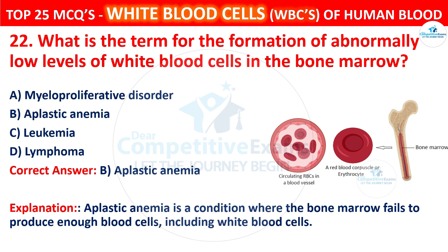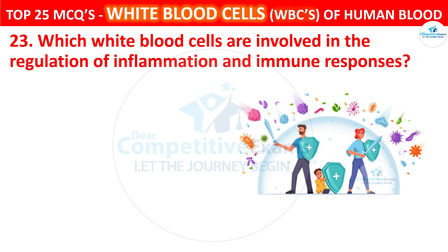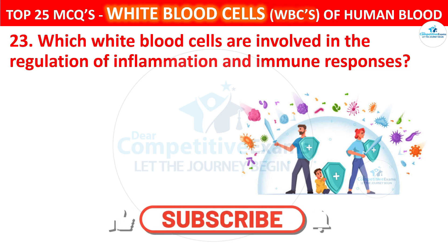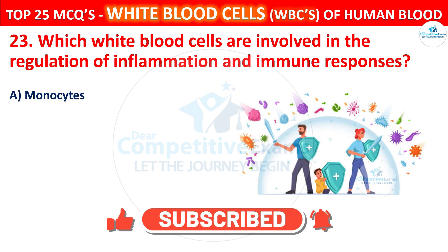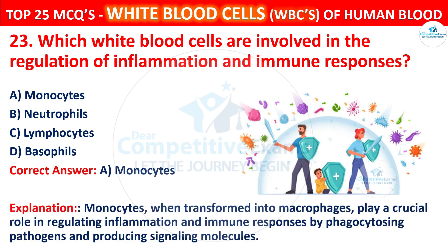Question 23. Which white blood cells are involved in the regulation of inflammation and immune responses? Your options are monocytes, neutrophils, lymphocytes, or basophils. The correct answer is A, that is monocytes. Monocytes, when transformed into macrophages, play a crucial role in regulating inflammation and immune responses by phagocytosing pathogens and producing signaling molecules.